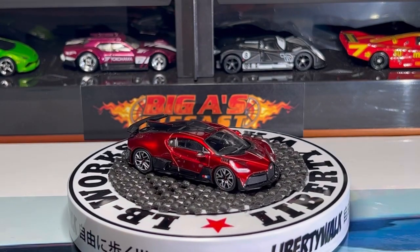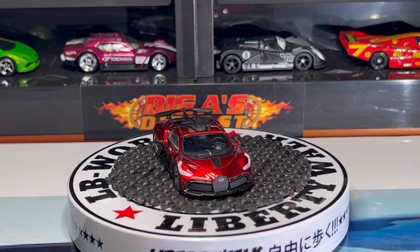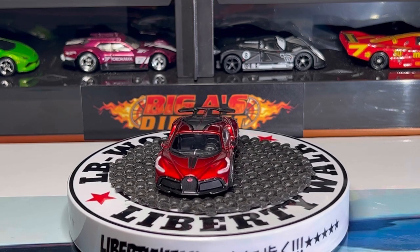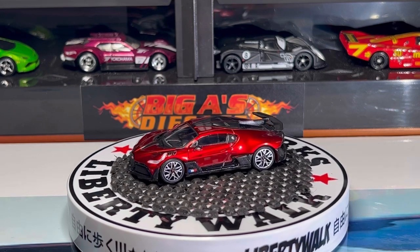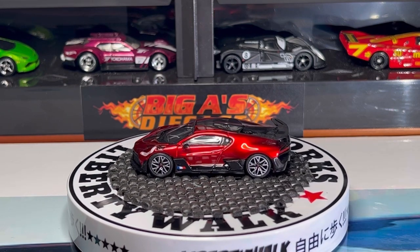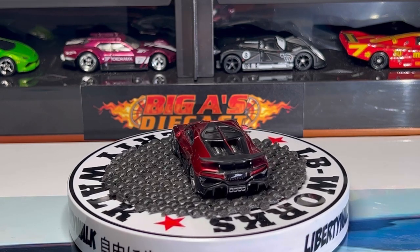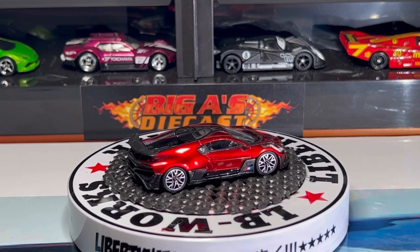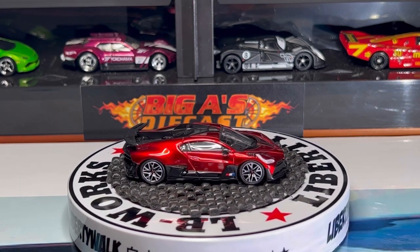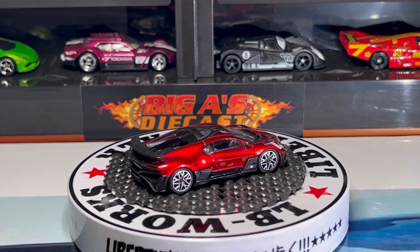All right guys, last but not least, we have this beautiful Bugatti Divo. It comes in an awesome candy apple red — it's got the cool headlight detail, grill detail, it also has the Bugatti badge. Love the wheel choice, it has clear glass all around, black interior. Man, this thing is absolutely stunning. Check out the spoiler, the taillight detail. This car was made in collaboration of Virago and Time Micro.